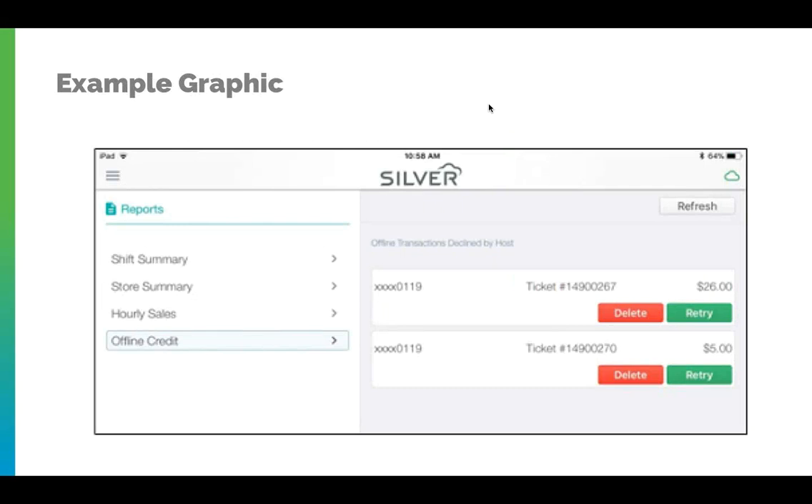Here's an example graphic of what this looks like, as I don't have a live example to show you. You can access this by going into your iPad or Android tablet screen and clicking on the three lines icon, which will provide a slide-out graphic.